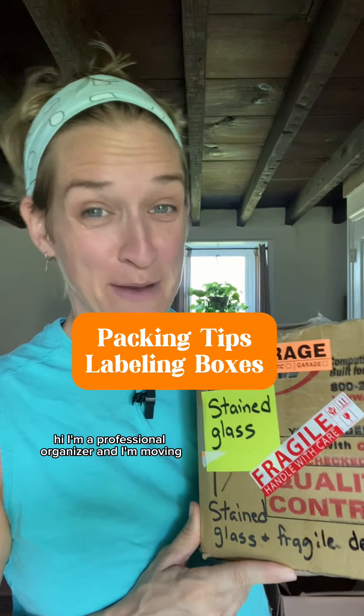Hi, I'm a professional organizer and I'm moving. For more details about this series, see the description. How am I going to be labeling my boxes? Every move is different — this is just what I'm doing.